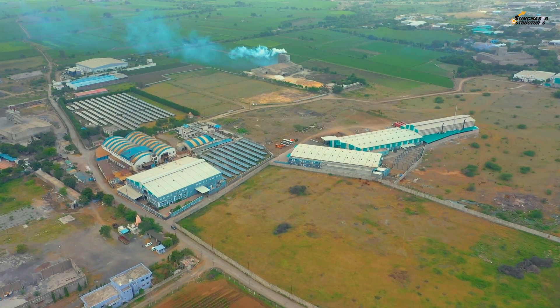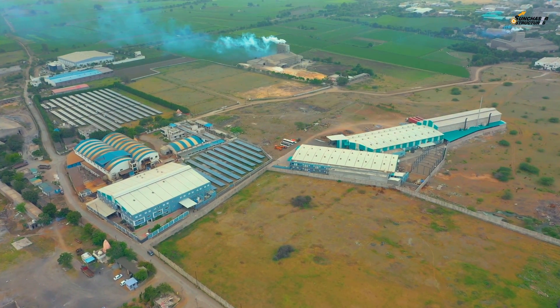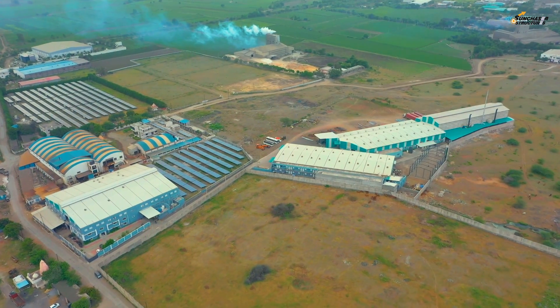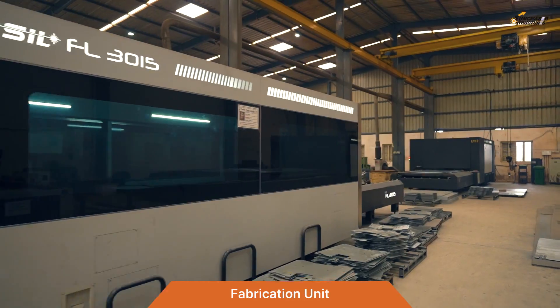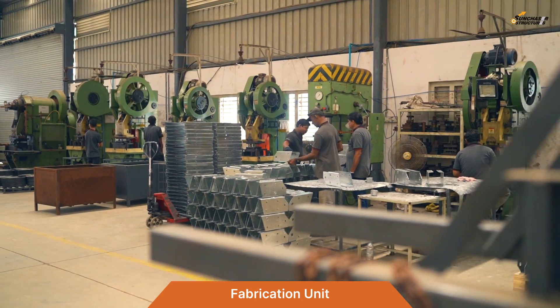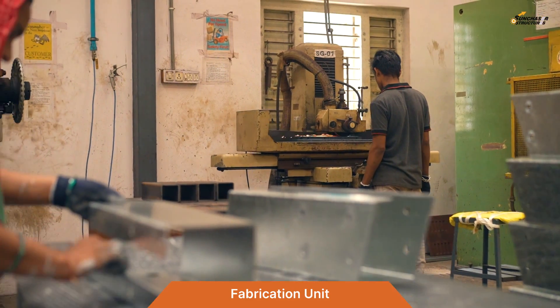The manufacturing facility, spread over 10 acres of industrial land, is dedicated to solar structure plants. The individual divisions include the Fabrication Unit, which is equipped with laser cutting, power presses, hydraulic bending, shearing, and stamping machines.